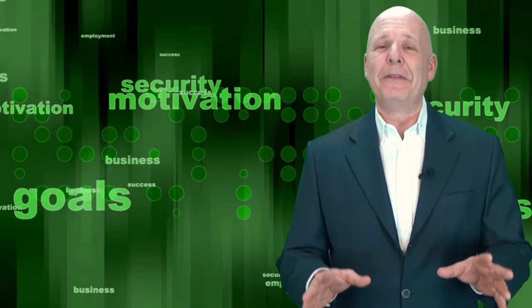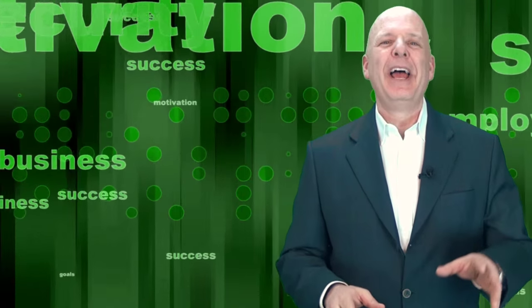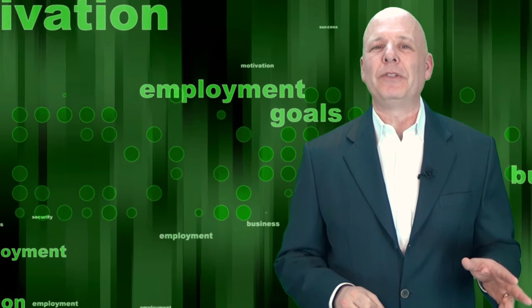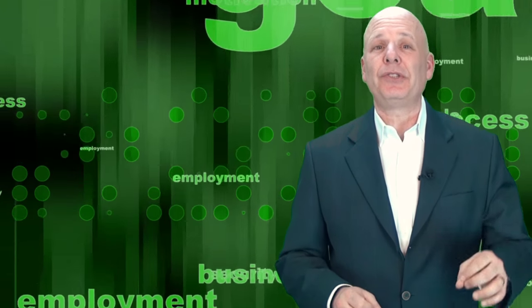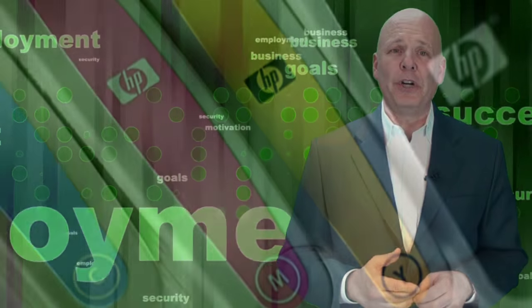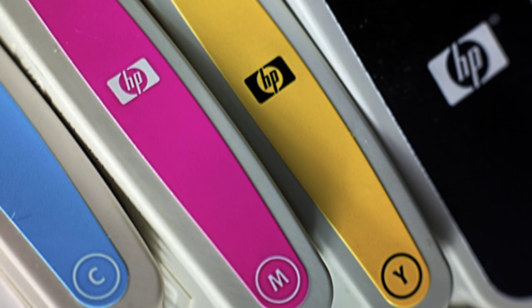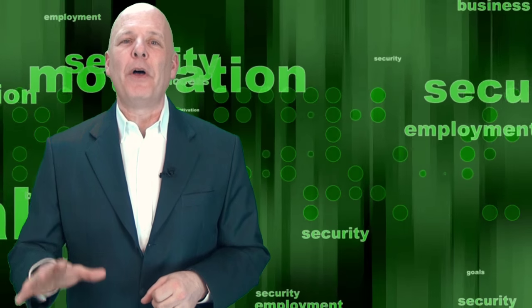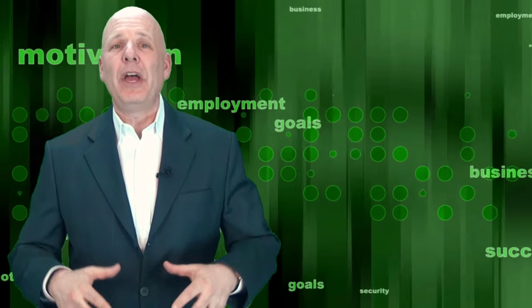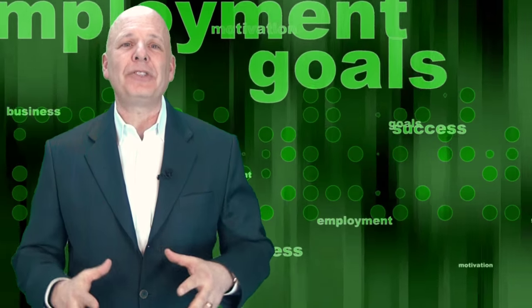Amazing. But wait, there's more. Amazon has taken this to another level. They have partnered with several companies, with many more to come, that will actually sense that you're running low on items such as detergent for the washing machine or ink for your printer. Without even having to push the button, the merchandise just shows up. The machine actually places the order for you. Now that's amazing on steroids.